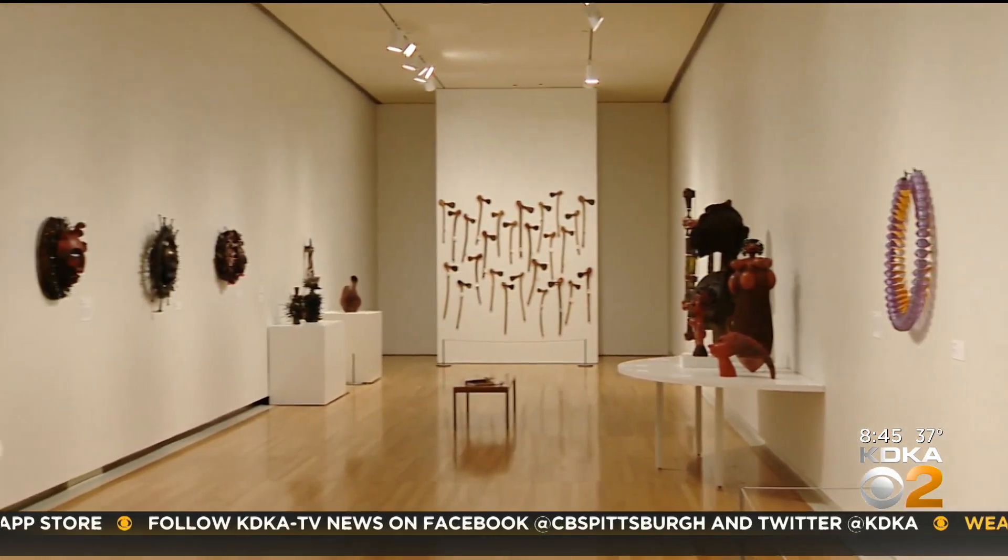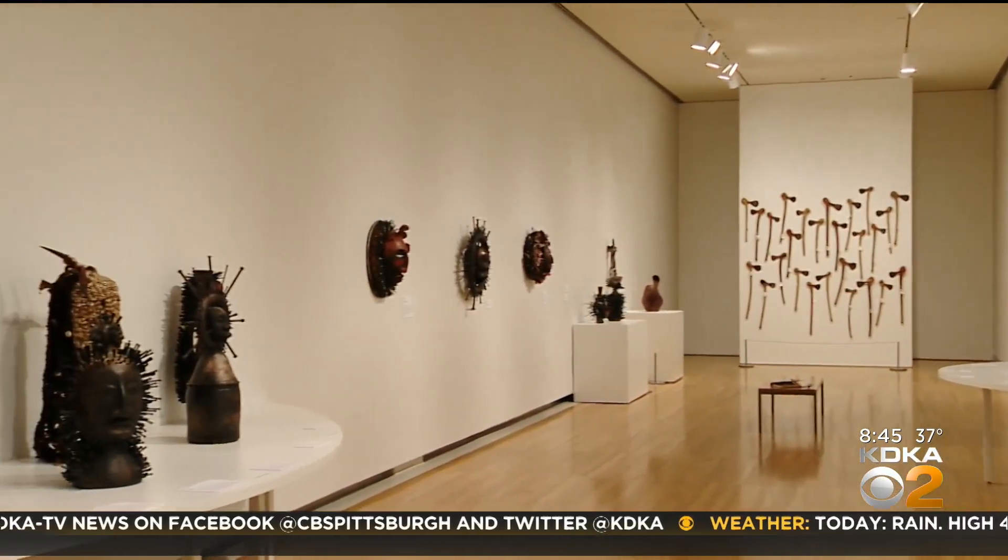Pittsburgh is proud of its champions, and that includes in the world of art as well. Christine Sorenson, KDKA News. You can see Sharif Bey Excavations at the Carnegie Museum of Art through the beginning of March.